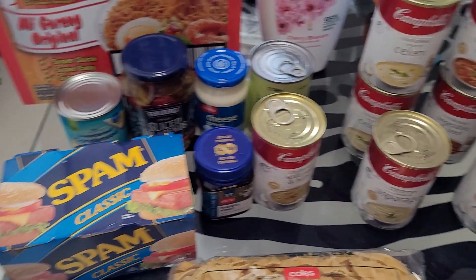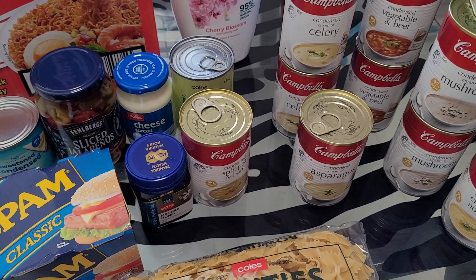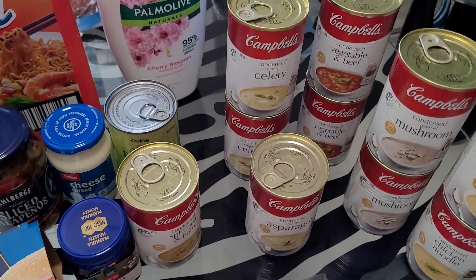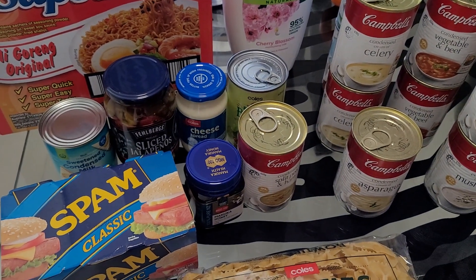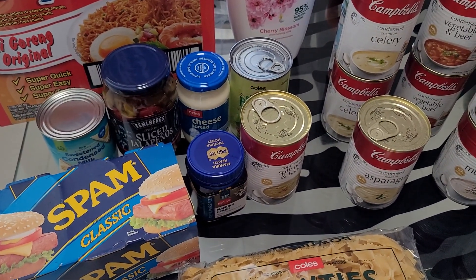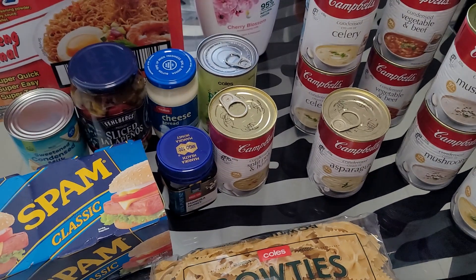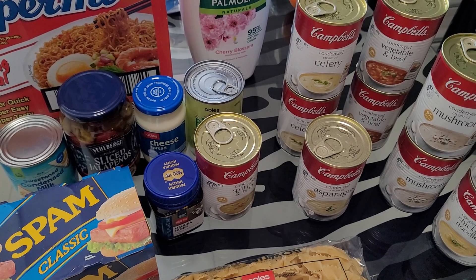That pretty much wraps up my stockpile haul for this week. Let me know in the comments if you want to see more videos of me using my stockpile ingredients to create meals, or if you prefer me to stick to the stockpile grocery hauls. If you end up grabbing any of these cans or the giant two-liter bottle of body wash, let me know in the comments. Thanks for watching — please subscribe if you haven't already, because every now and then I post bonus videos when things are on sale and it gets wiped out quickly. I usually post every Tuesday, Thursday, and Sunday, and don't forget to hit that like button!